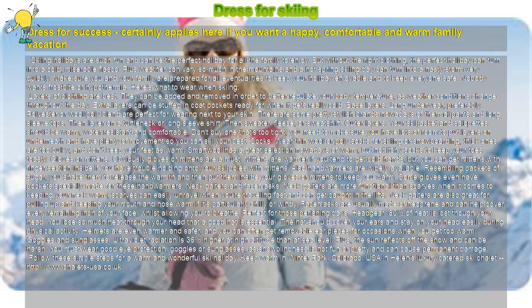Gloves or mittens are a must. Mittens are warmer if you tend to get cold hands, but you can get mittens with a finger section inside if you have trouble holding onto your ski poles with mittens. Hand warmers are also widely available — resembling packets of sugar, you shake them to release the warmth and then put them inside your gloves or mittens. Some gloves even have pockets specially made for these hand warmers.